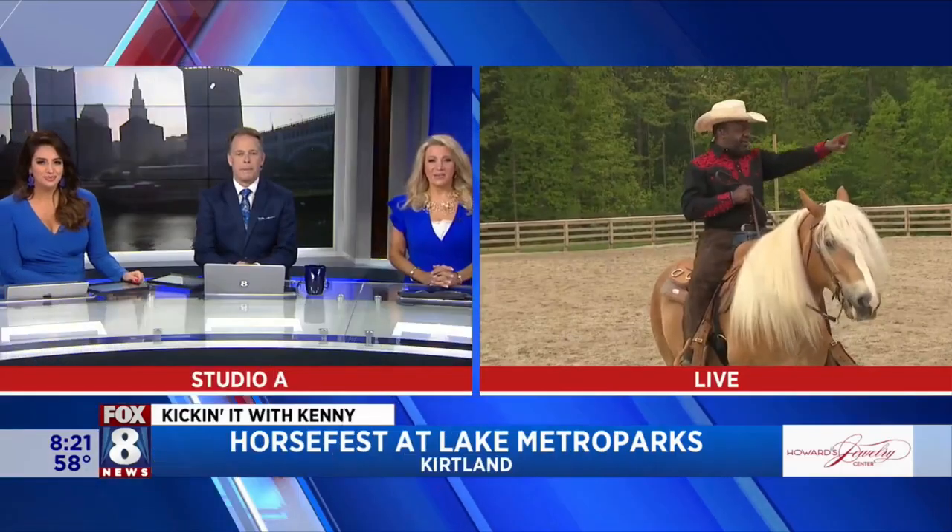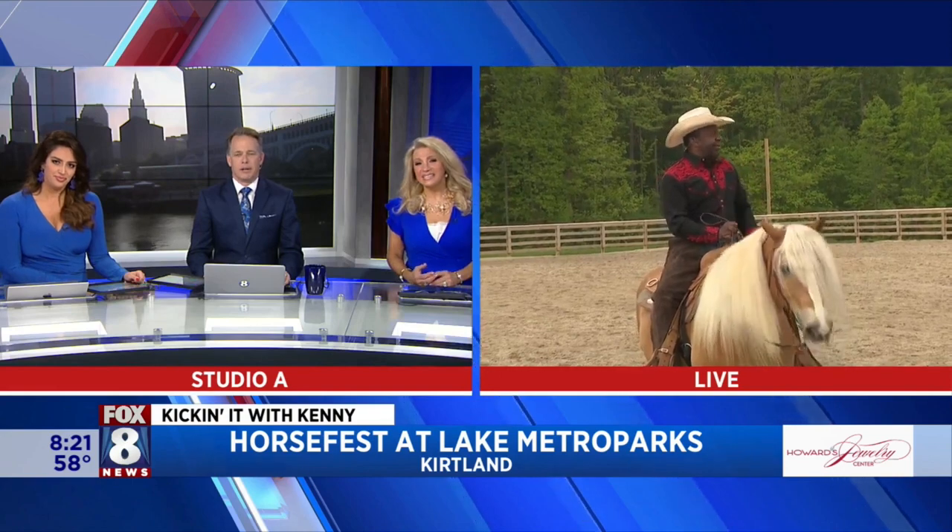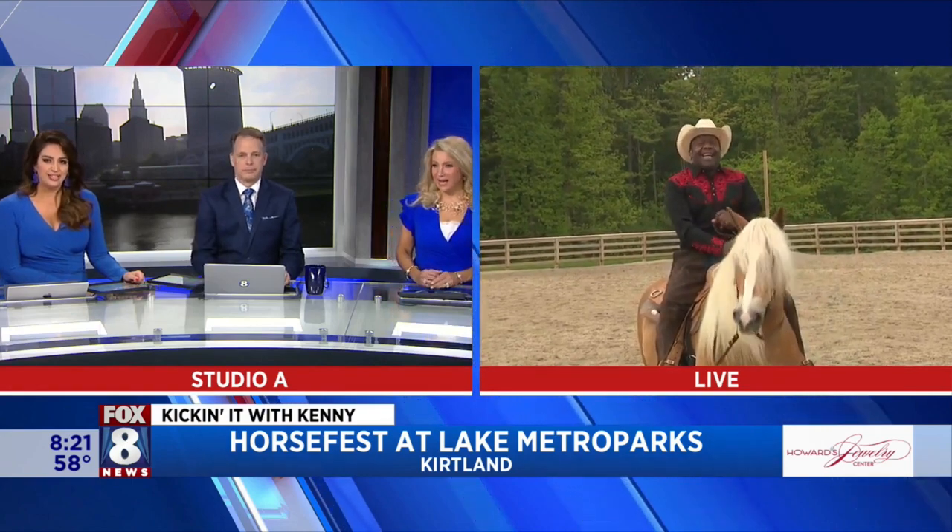We are out on the range. Hi Kenny! Howdy partner. And gorgeous horse. Wow.